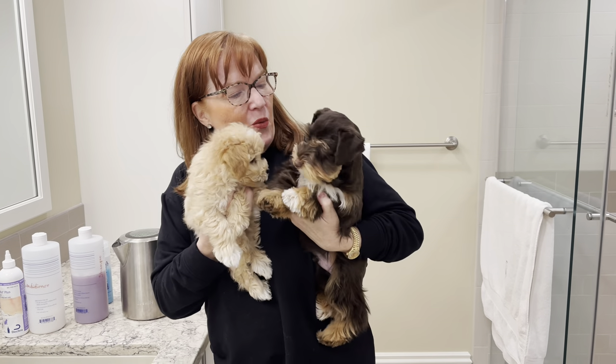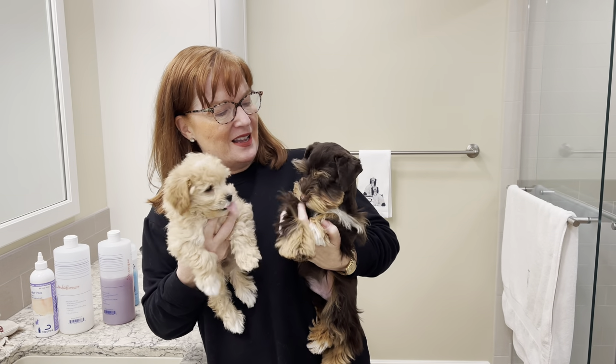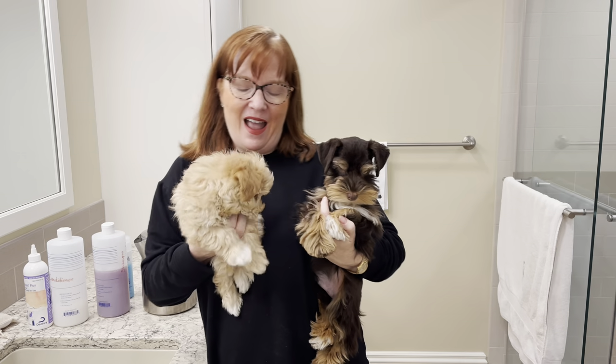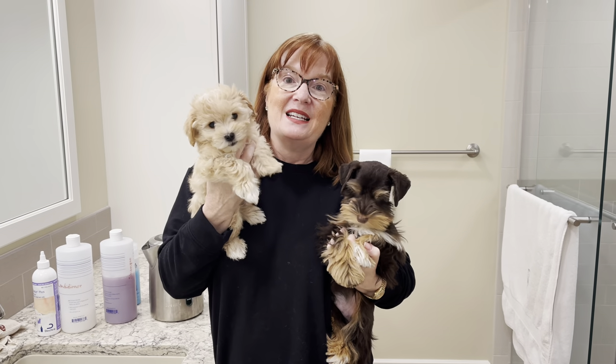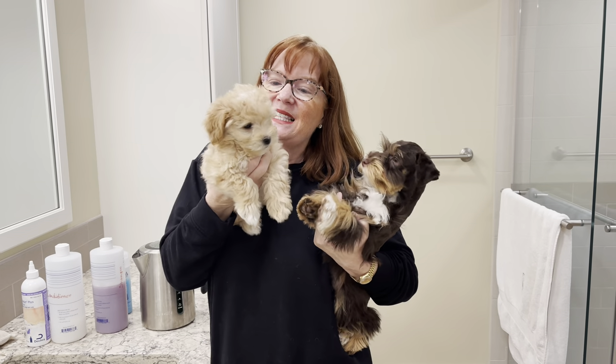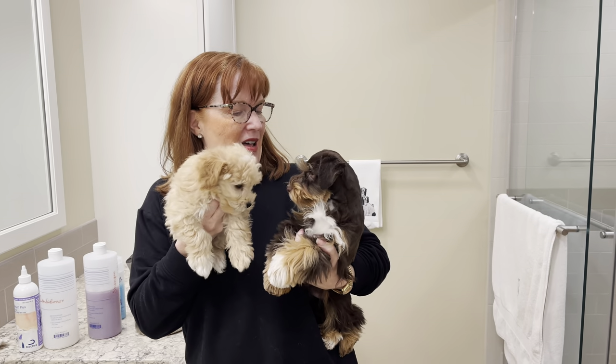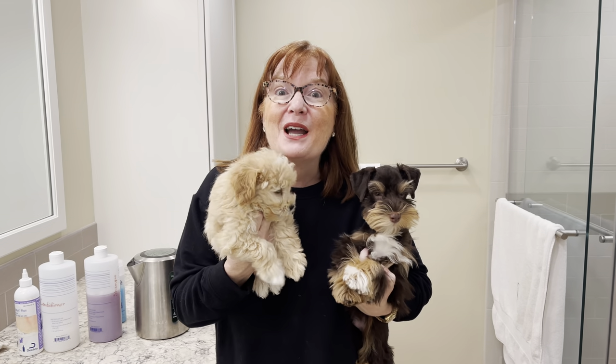Again, what we're doing is grooming some of them in the traditional schnauzer cut, like Truffles here, and some in a teddy bear cut. But the next time you see this little guy in this video, we'll be grooming him to look like this. So here we go.